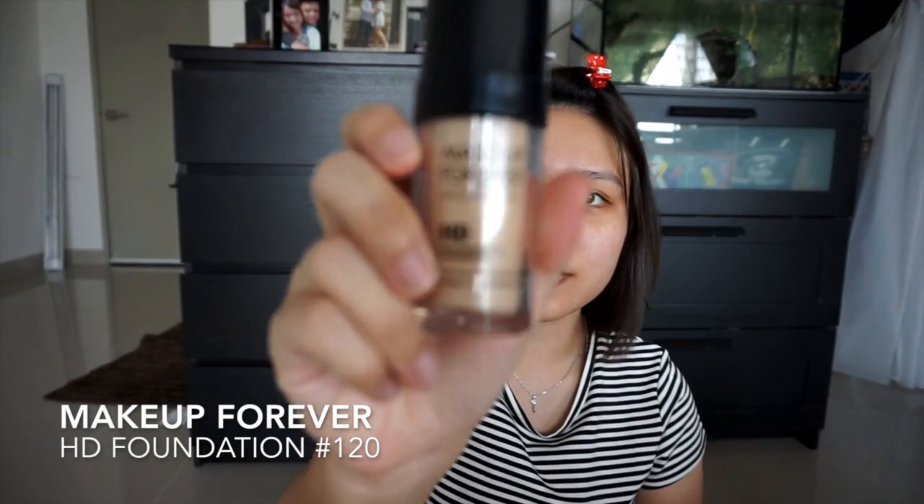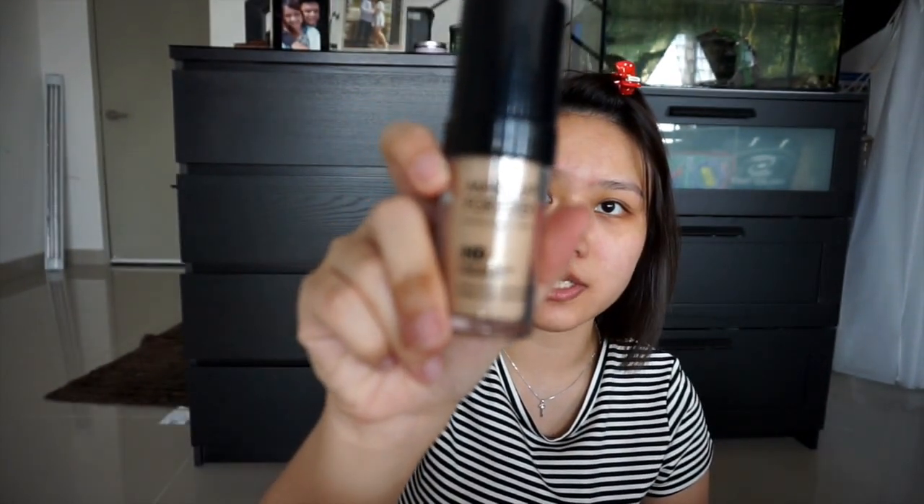It smooths unevenness on the skin, so I have a lot of huge pores and I'd like to focus more on this part of my face. Now I will go on with foundation. The foundation I'm using today is the Make Up For Ever HD Foundation — this is not the newest one with the new Ultra HD formula because I haven't finished this bottle yet.